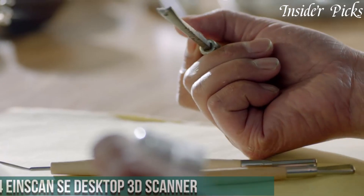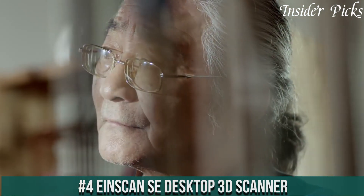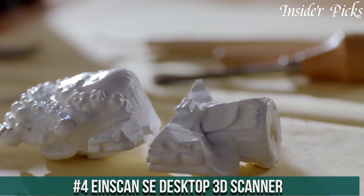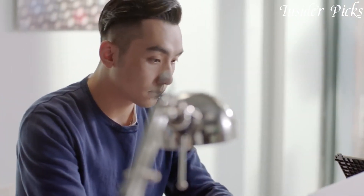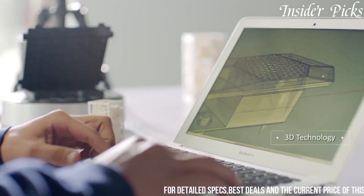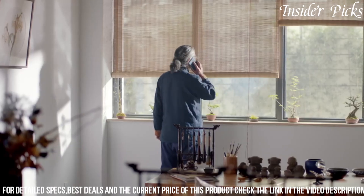Number 4: InScan Southeast Desktop 3D Scanner is a versatile and powerful tool that brings precision scanning capabilities to desktop environments. Designed for ease of use and efficiency, this scanner employs structured light technology to capture detailed and accurate 3D models with remarkable speed.